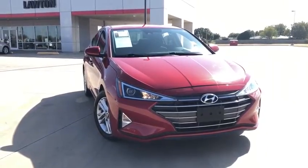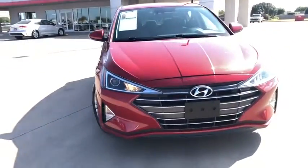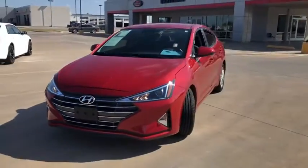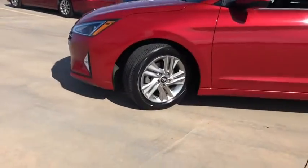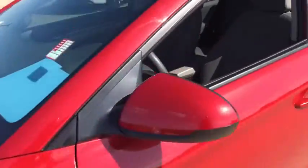We are pleased to show you the 2019 Hyundai Elantra. The Elantra boasts the most interior room in its class and gets an exceptional 35 MPG. With its luxurious standard features, the Elantra is an easy choice.